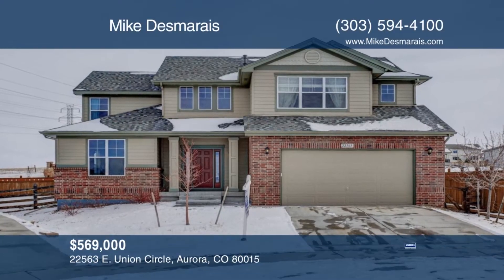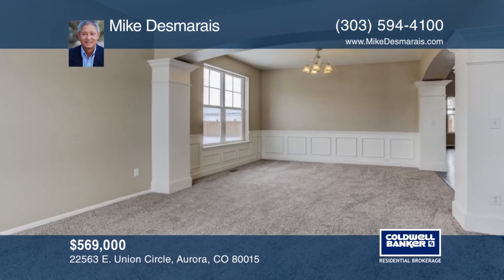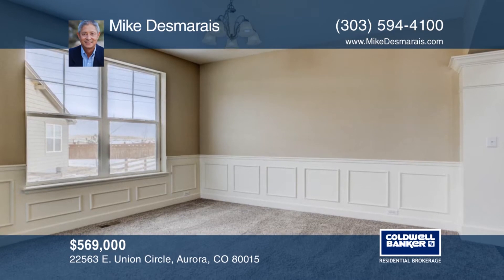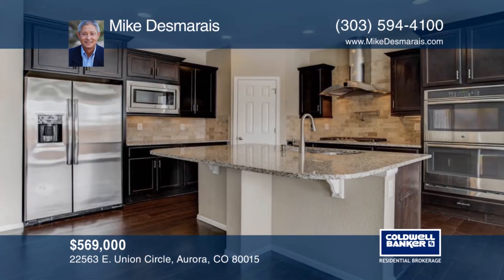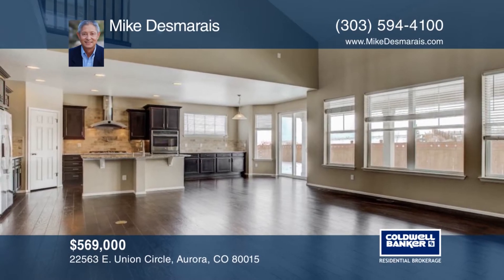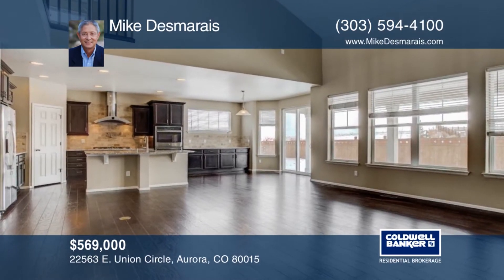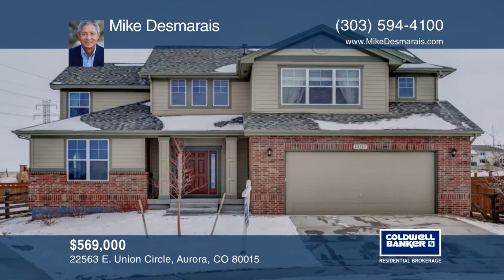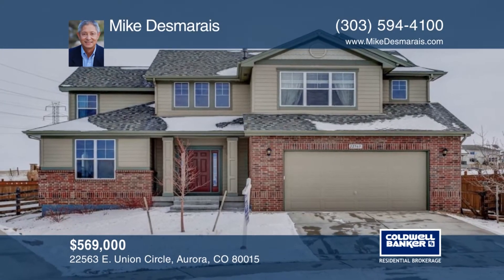This stunning two-story home features an open floor plan with three bedrooms and a three-car tandem garage. Enjoy the great outdoors on your extended covered patio. You will love the full front and rear yard landscaping with irrigation systems and full yard fencing. Mike Desmarais has the keys and would love to show you everything in person. Call now to schedule your private tour.